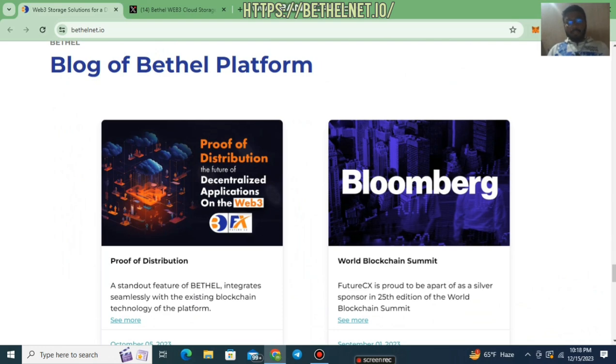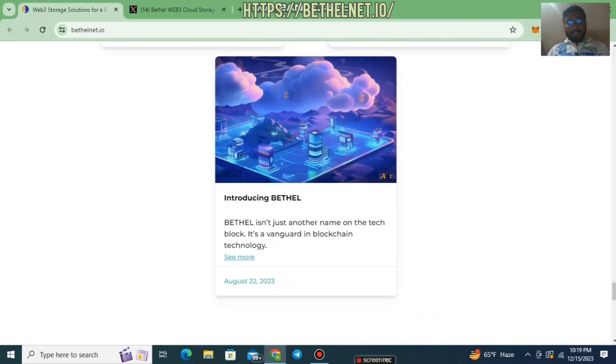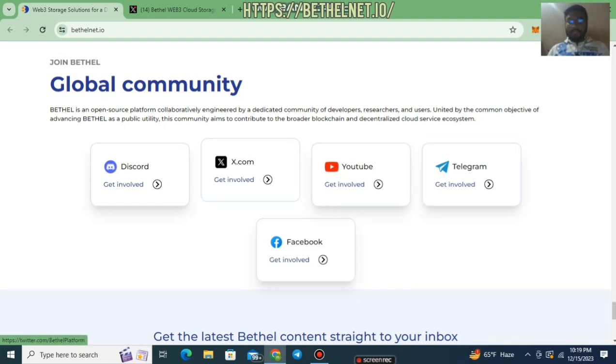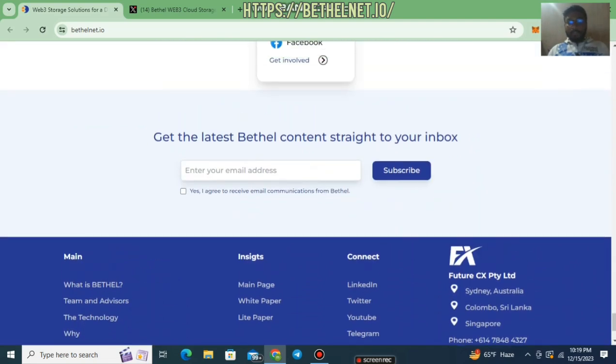You can also read blogs about how the Bethel platform works, their plans, and their vision. Available reads include: Proof of Distribution, World Blockchain Summit, and Introducing Bethel. You can follow their community for regular updates. If you have any inquiries you can directly contact them via Discord and Telegram. You can also follow their Twitter — every project has an official Twitter and they tweet regularly. If you want email updates, you can subscribe to their newsletter.